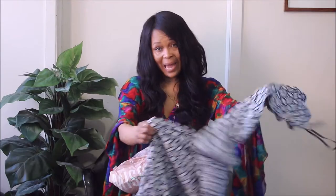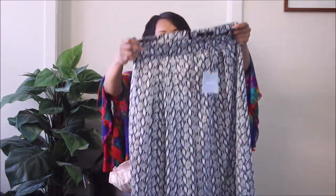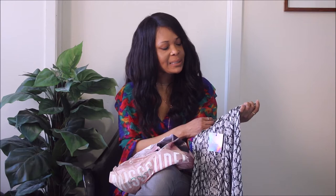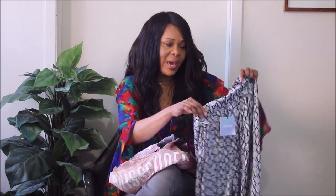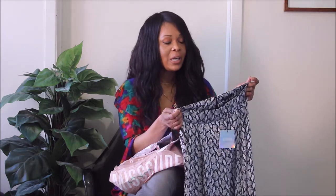My next piece, which I must admit is a little bit disappointing, is a piece that claims to be snake print. I have a weakness for snake print as well — I do love animal prints. Animal prints are often stereotyped, but I think they are very flattering and great pieces if you pair them well.